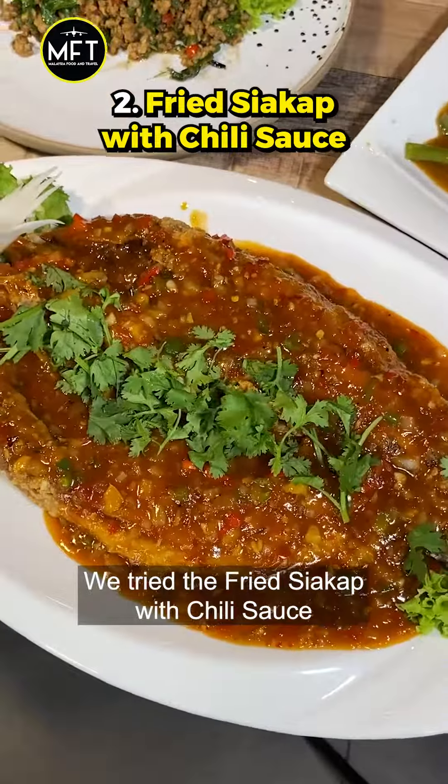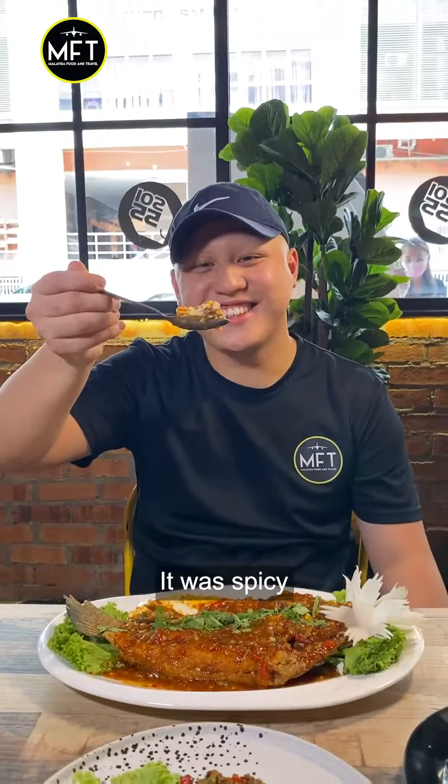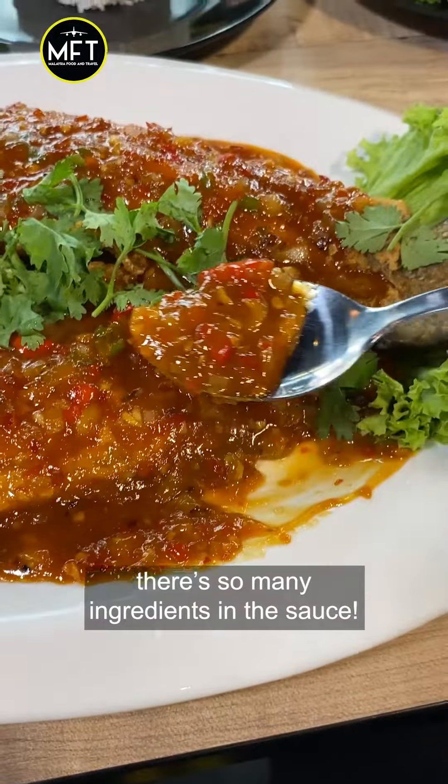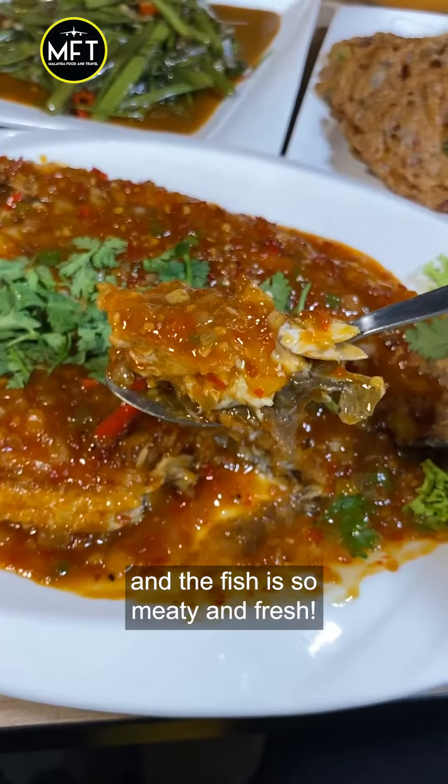We tried the fried siakap with chili sauce and it was bursting with flavours. It was spicy but the sauce was still packed with flavours. Look at that — there are so many ingredients in the sauce and the fish is so meaty and fresh.